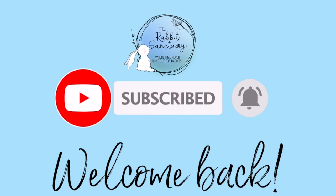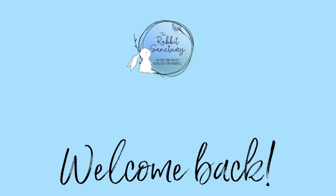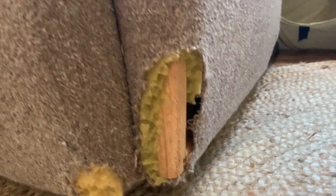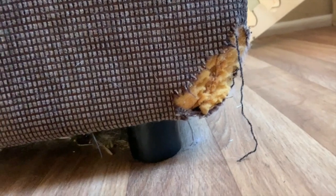Hey everybody and welcome back to the Rabbit Sanctuary's YouTube channel. Have you walked into a room to discover a piece of furniture chewed up or a cord in two pieces? Bunnies love to chew. In this video we will look at ways to keep your items bite-free and the bunnies safe.